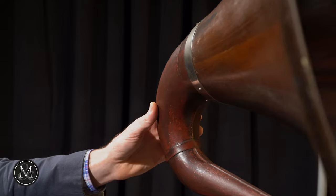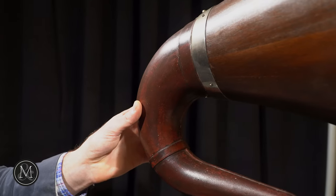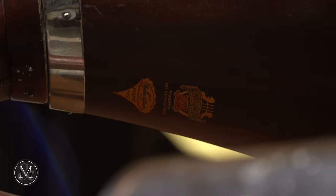This machine features a freestanding cygnet horn — cygnet meaning like a swan's neck — and that was very unusual for any gramophone of its time.